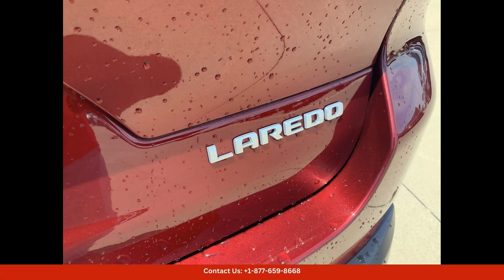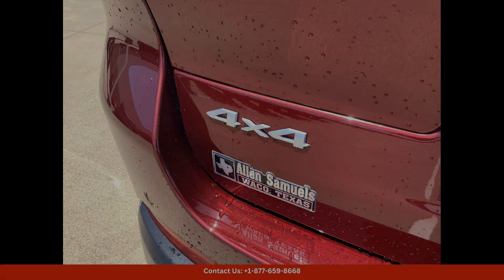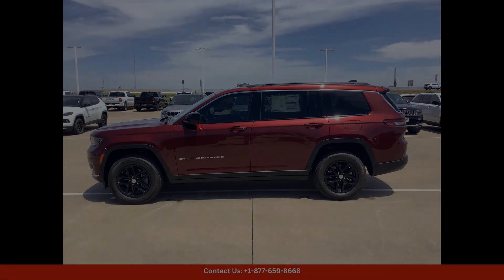Overall, the 2024 Jeep Grand Cherokee L Laredo X in Velvet Red Pearlcoat is a top-of-the-line SUV that offers a perfect blend of style, performance, and comfort. If you're in the market for a vehicle that can handle any adventure in style, look no further than this impressive model.